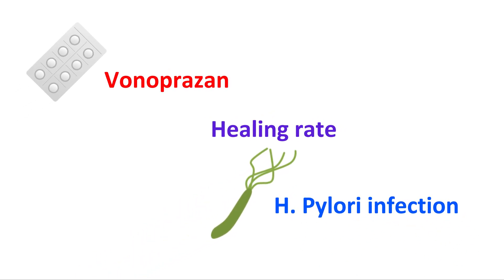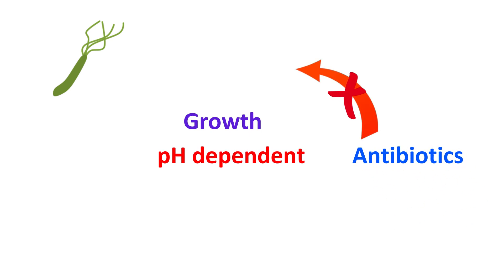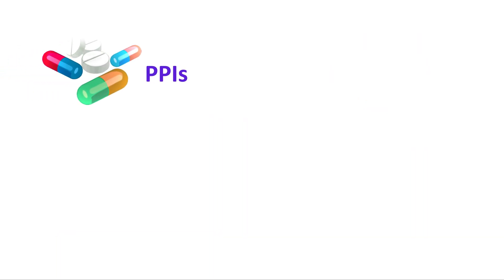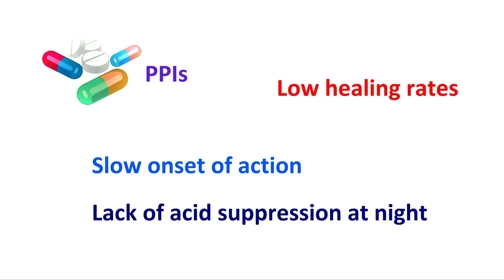The ninth advantage is better healing rates. The healing rate of Vonoprazone in Helicobacter pylori infection is very high compared with PPIs. The growth of this microorganism is pH-dependent — antibiotics are not useful when H. pylori stays in the stationary phase. When the intragastric pH is raised above 5, it enters the growth phase from the stationary phase and becomes susceptible to antibiotics. Even though PPIs suppress gastric acid and increase intragastric pH, they still have a low healing rate, possibly due to slow onset of action and lack of acid suppression at night.